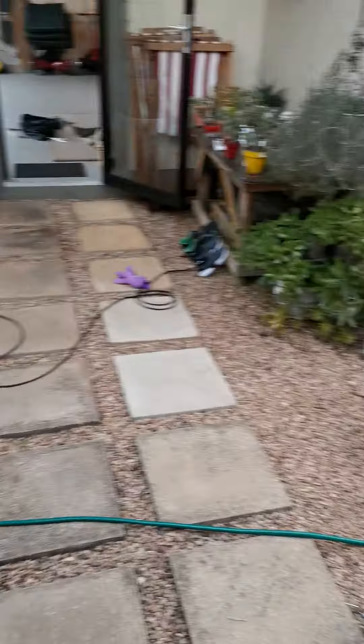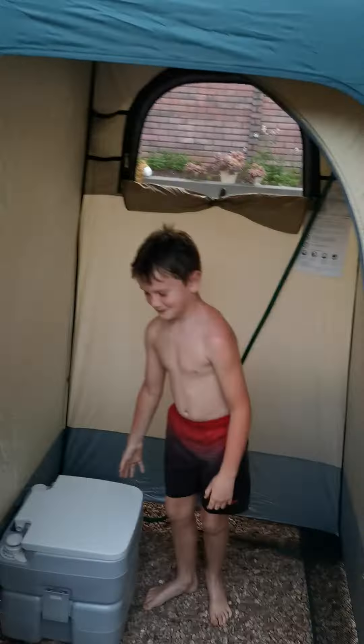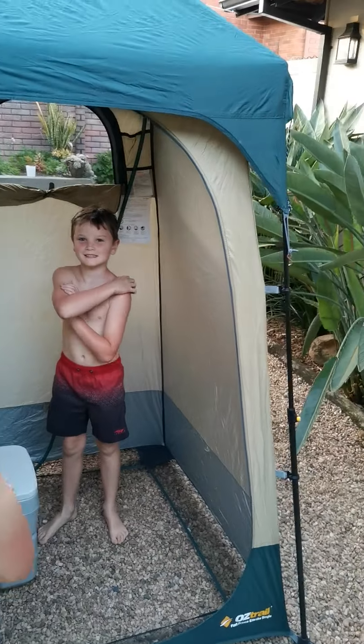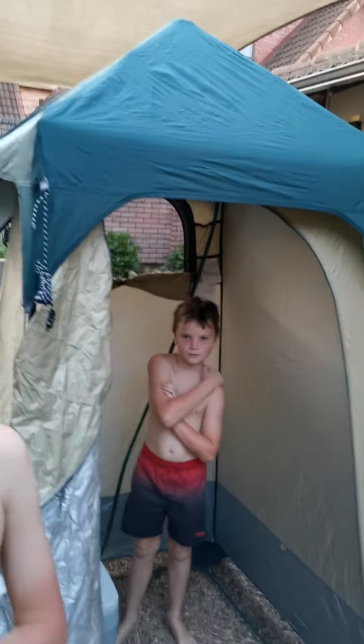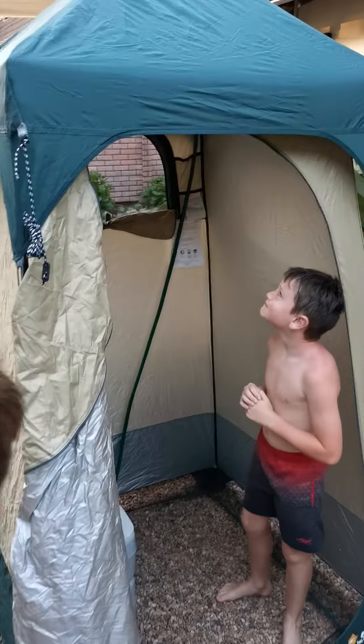We've now got the geyser all warmed up and full, and Ben's gonna show us how this geyser is gonna work inside the shower cubicle. The toilet is inside there, the shower cubicle is set up, and this little plug is gonna be set up inside the tent. I'm gonna switch it on over here and Ben is gonna demonstrate how the shower works.